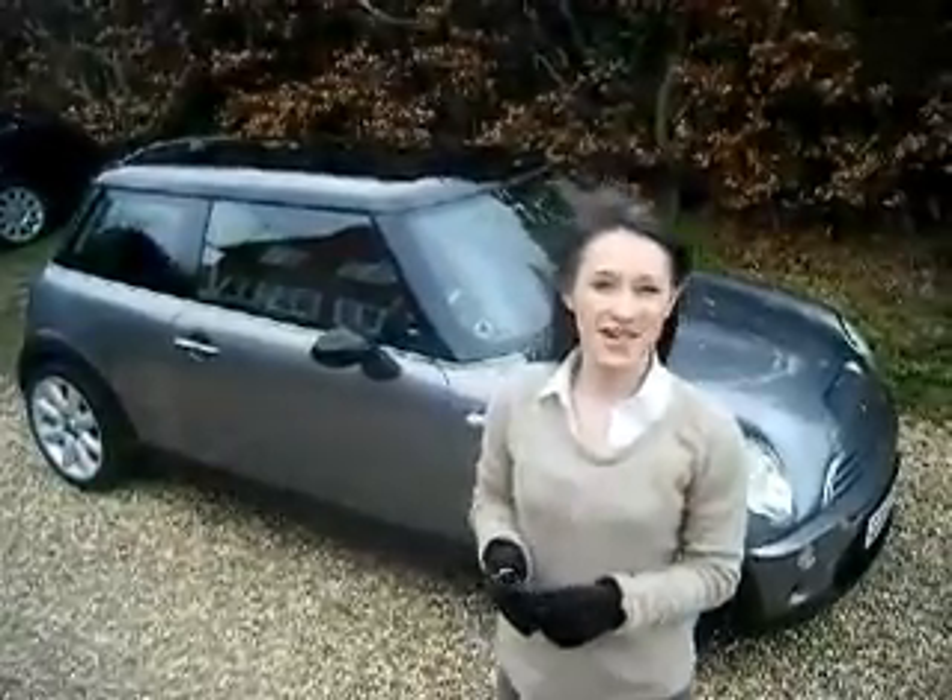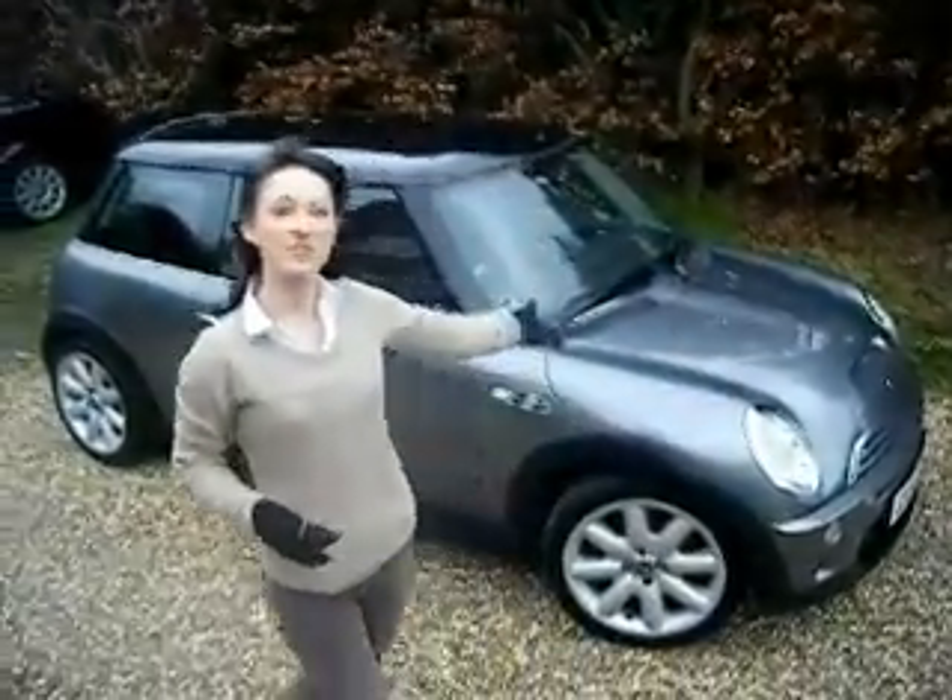Hi, welcome to another Rebecca the Petrolhead car review. Here we have a Mini Cooper S.